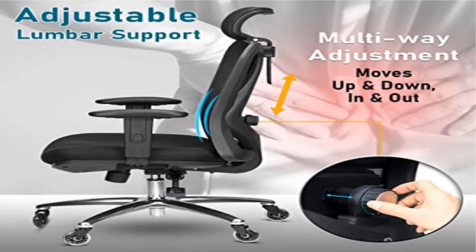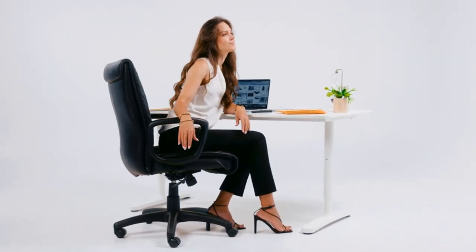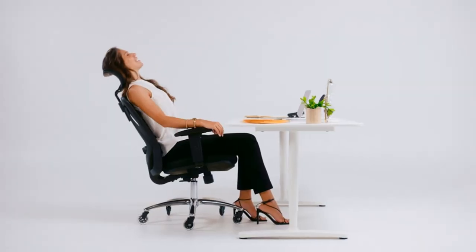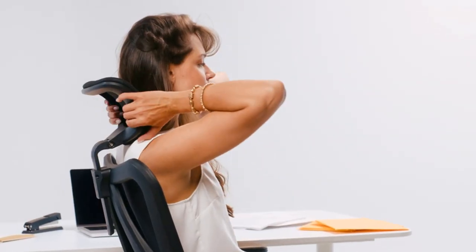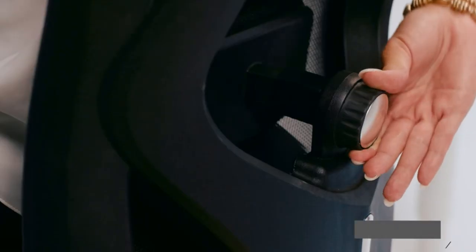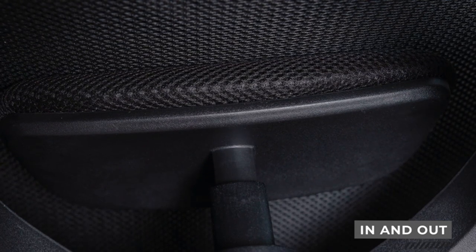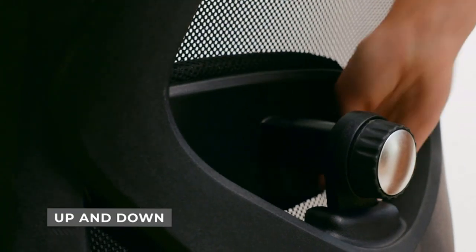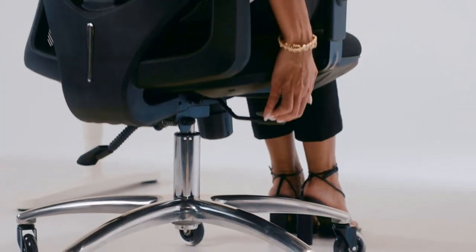Product 5: Duramont Ergonomic Office Chair. More adjustable than any other chair in its class — unlike competitor chairs that only allow full recline or upright sitting, a second adjustment lever lets you lock in your desired recline angle at any degree, ensuring the perfect comfortable seating position just for you. The breathable mesh back provides support while keeping your back cool and comfortable.